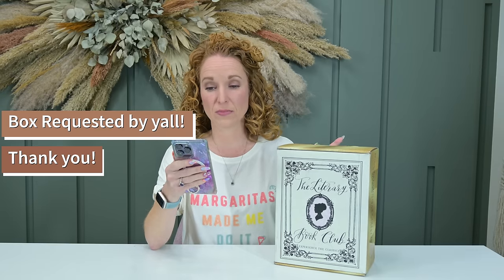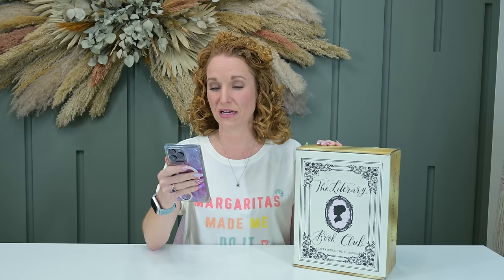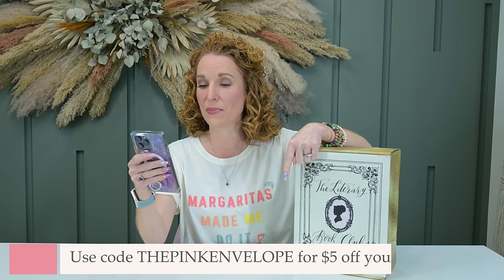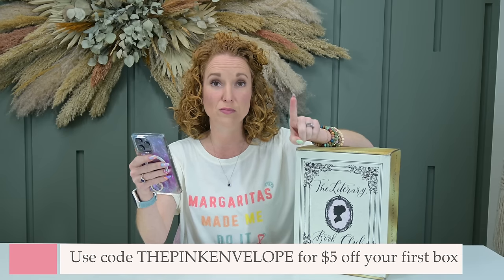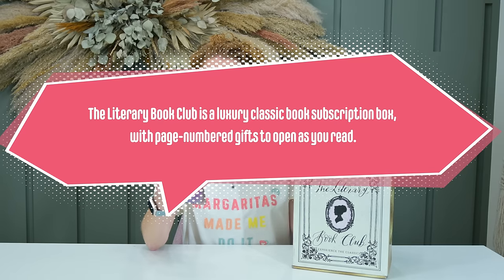This is the Peter Pan box from Literary Book Club. It's a quarterly book plus gift subscription at $74.99 per quarter, shipping in the U.S., and $11.95 international. Use coupon code 'the pink envelope' to get five dollars off your first book club subscription. Literary Book Club is a luxury classic book subscription box with page-numbered gifts to open as you read.